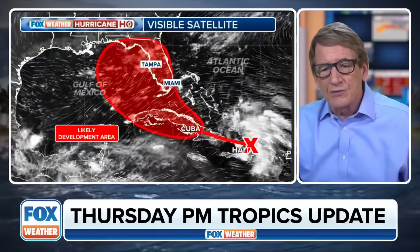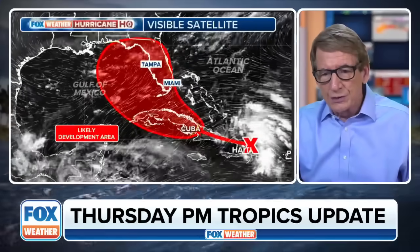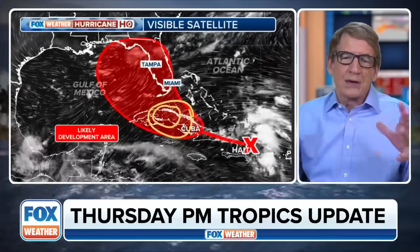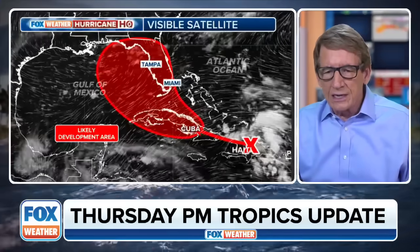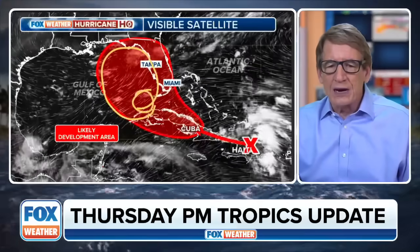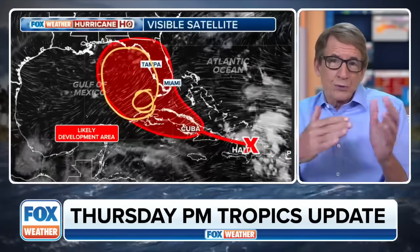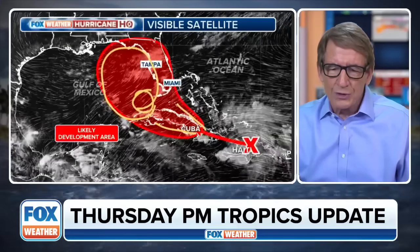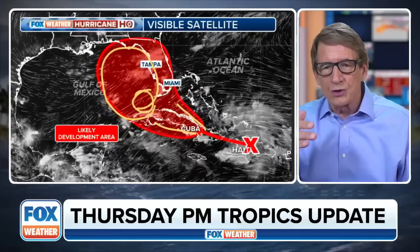There is the area where, if it does develop, that development is expected to take place — 70 percent chance in there. You see that includes down here in the waters around Cuba and conceivably even over Cuba. If it's a big enough circulation, sometimes you can actually get a depression form over the land, though that's obviously less likely. Most likely is in this area here to the west of Florida and north of Cuba. So it's going to take until about Saturday before it emerges there. Not all the computer forecasts take it right over Cuba — some take it farther south, some a little bit farther north, and the hurricane center is keeping that in mind.